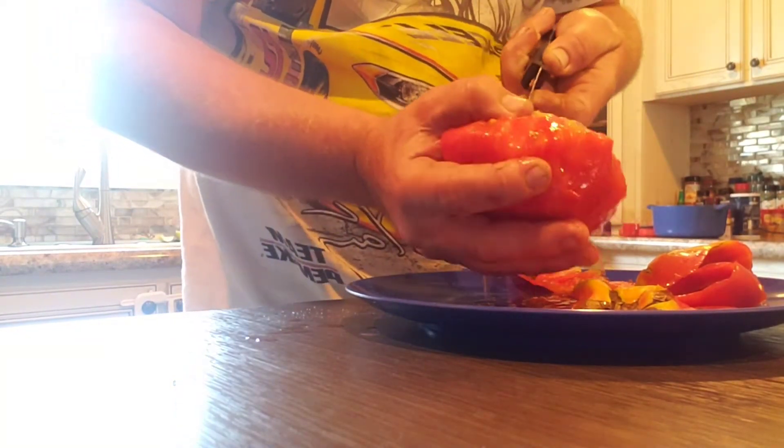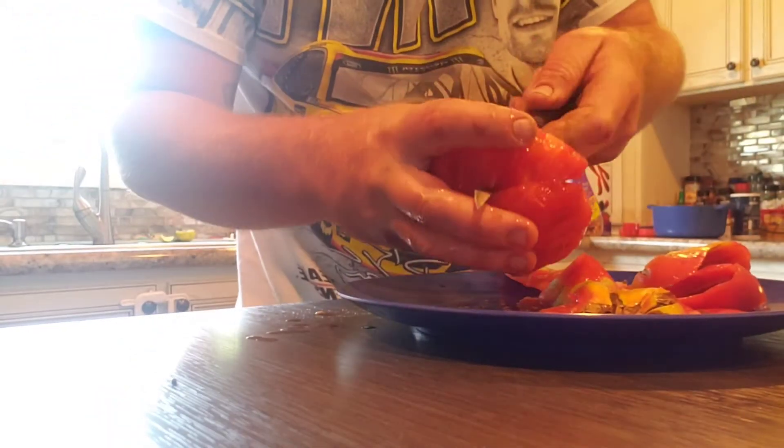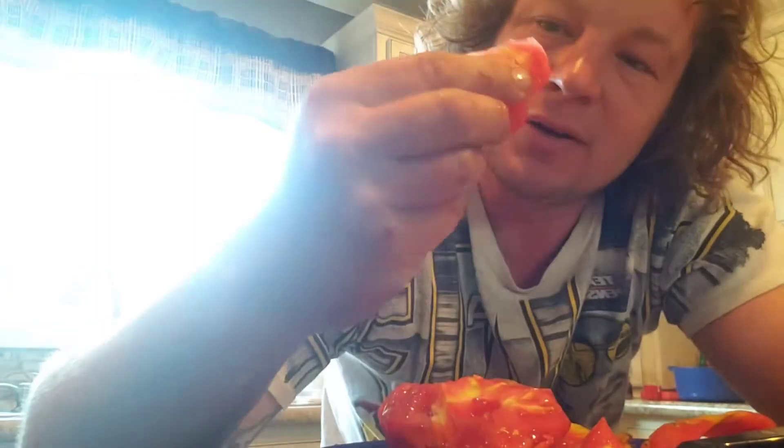I'm not going to add any salt or seasoning — what you see is what you get. I'm going to cut a big old slice off. I've been craving a tomato all day and I finally got one, and we're about to see what it do.